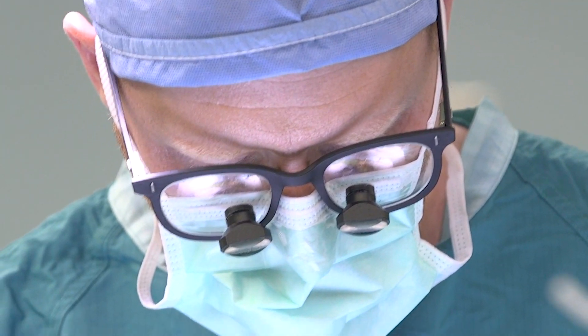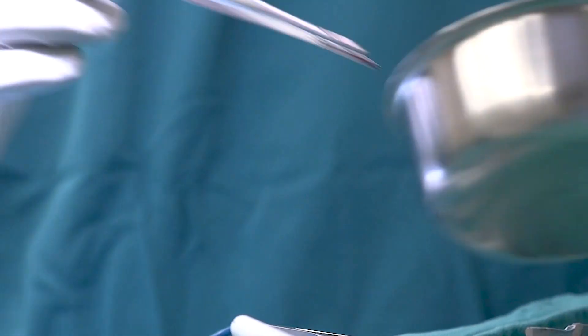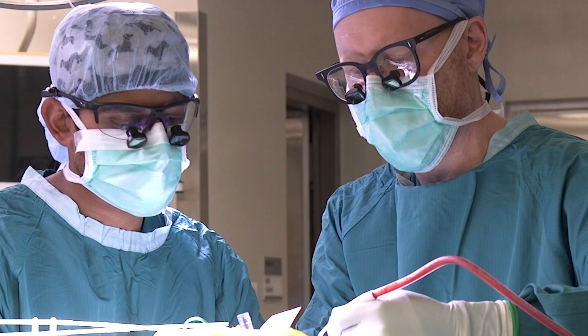For patients with drug-resistant epilepsy, surgery can be a way of reducing seizures and also medication requirements. Depending on the nature of a patient's seizures, surgery can also, in some cases, eliminate a patient's seizures altogether.